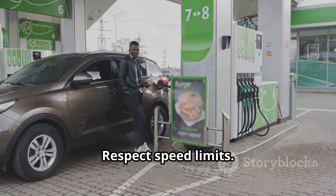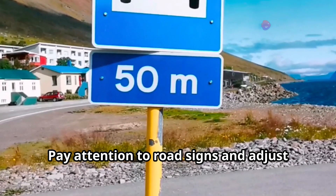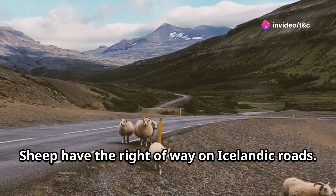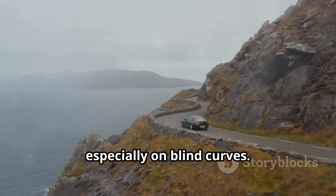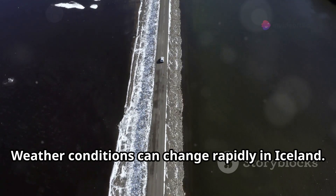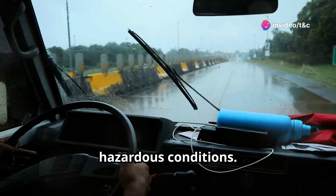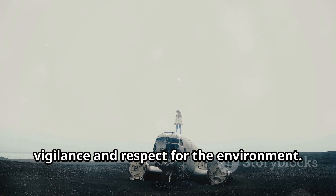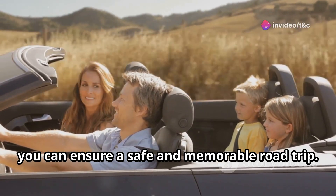Respect speed limits — they are strictly enforced, so pay attention to road signs and adjust your speed accordingly. Be aware of sheep, as they have the right of way on Icelandic roads; drive cautiously, especially on blind curves. Check road conditions, as weather can change rapidly in Iceland — check road.is for updates on closures or hazardous conditions. Driving in Iceland requires extra vigilance and respect for the environment; by following these tips, you can ensure a safe and memorable road trip.